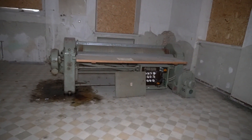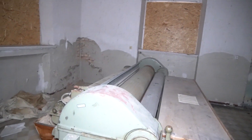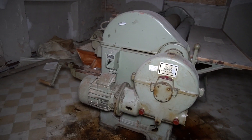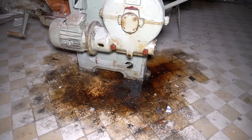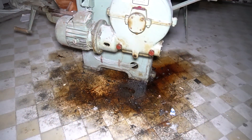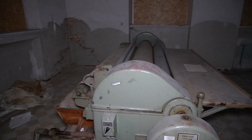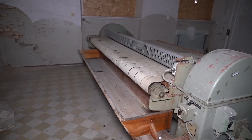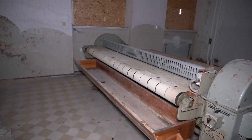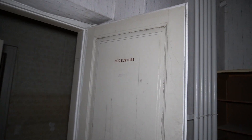There's a machine here — large, long, with a motor and an oil level control. At first impression it looks like some kind of Drucker or printing machine. But wait — wer lesen kann ist klar im Vorteil: it says Bügelstube. An ironing room!